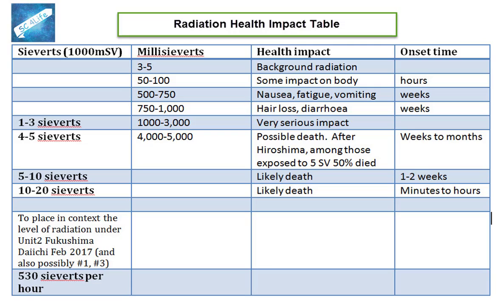With exposure levels above 5 sieverts, death is relatively rapid. At 10 sieverts death is likely in one or two weeks. At 20 sieverts death may be measured in hours or minutes. To provide some context, the level of radioactivity beneath each of the melted cores of Units 1, 2 and 3 in February 2017 was measured at 530 sieverts per hour.